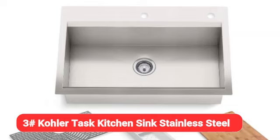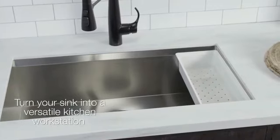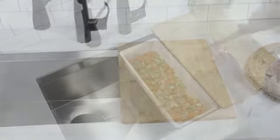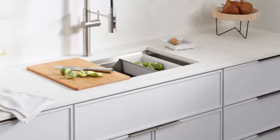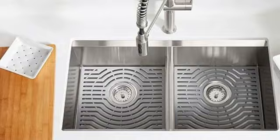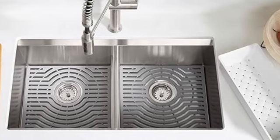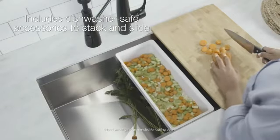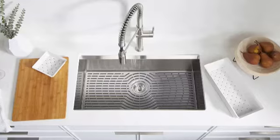Coming in at number 3 is the Kohler Task kitchen sink — a stainless steel 33-inch workstation. It comes with useful accessories like a bamboo cutting board, silicone mat, strainer, and colander to help you get things done. Kohler has been manufacturing plumbing products since 1873. "I like Kohler sinks — they're well-made and have a lot of different styles to choose from," says Chris Alexakis, an interior designer and founder of Cabinet Select.